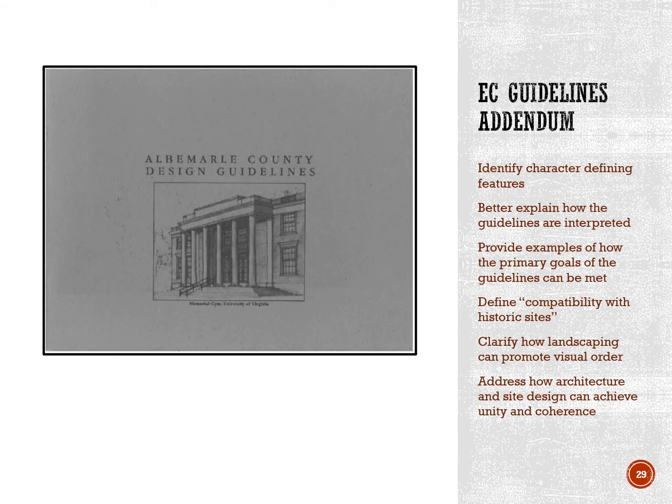The other recent item is the ARB's work on the entrance corridor design guidelines. For a number of years, both the ARB and staff have wanted to complete updates providing guidelines specific to the character of the individual corridors. ARB members have begun studying individual corridors with the goal of creating an addendum to the entrance corridor guidelines. That document will identify the character-defining features of the individual corridors, explain how the guidelines are interpreted, clarify terms like compatibility, unity, and coherence, and help staff, board members, developers, and the general public better understand how the entrance corridor design guidelines are applied in the development review process.